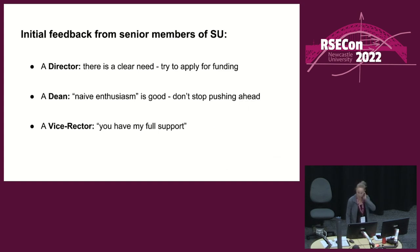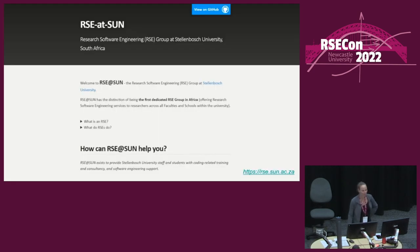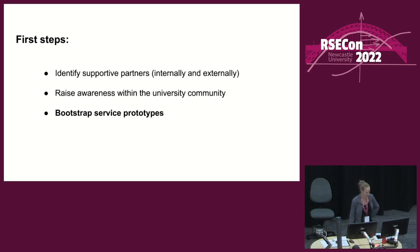In terms of raising awareness within the university community, initially that's mostly been me giving talks — internally, externally, talking informally to stakeholders. That's been quite useful in establishing awareness and presence. I've also received quite positive feedback from senior members of the university, including public statements of support. Once things started gathering steam, I put up a website, because if you don't have a web presence, you don't exist. And I've been working on bootstrapping service prototypes.